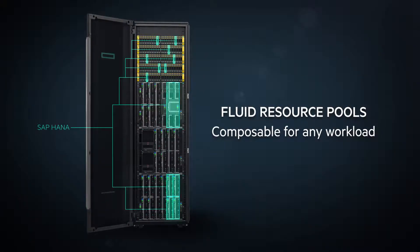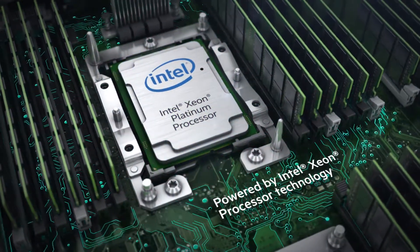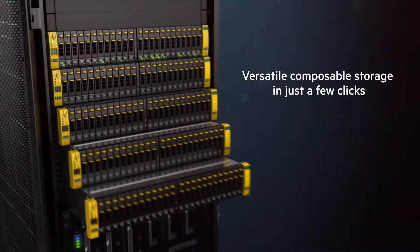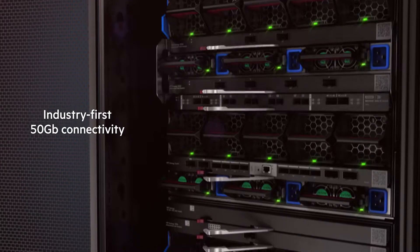Engineered with fluid resource pools of highly secure compute, high density scalable storage, and ultra-low latency rack scale fabric.